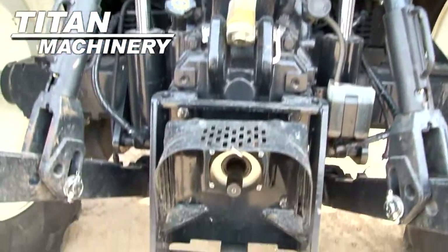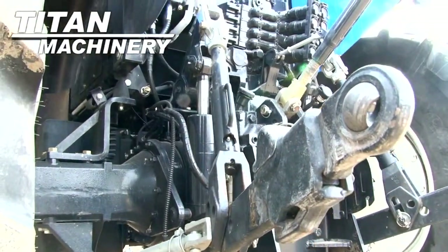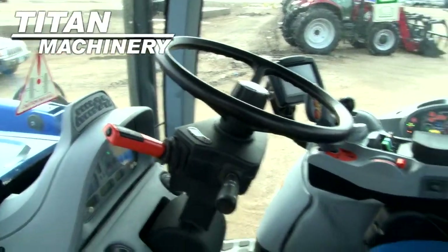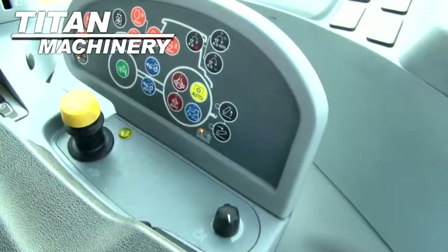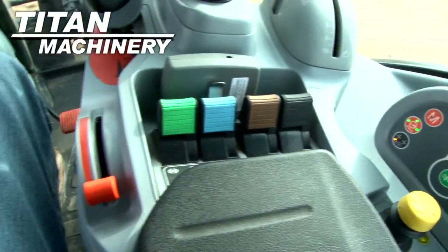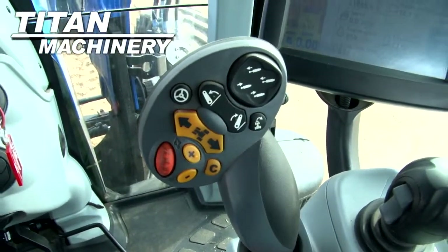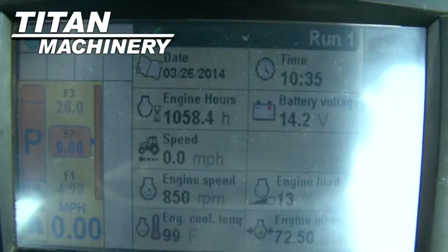This tractor has four rear remotes, a 540/1000 PTO, and is equipped with a three-point hitch.